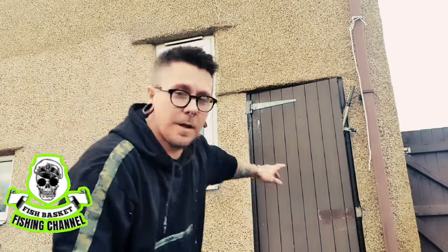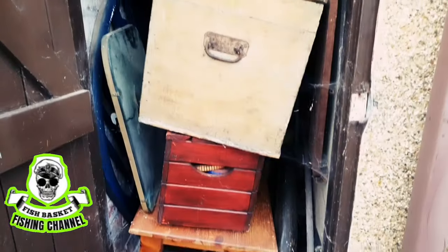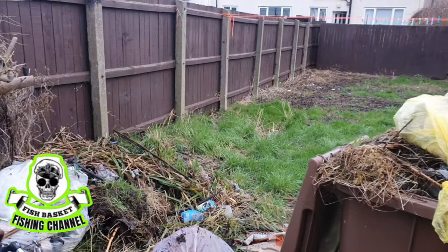Today's job is the cupboard — it was full when we moved in. I had all kinds of crap in it. I've got to clear it out so I can put my fishing gear in there. Let's get this cupboard open and see what's in there. At the front it's just bulky stuff, but it doesn't look too bad.